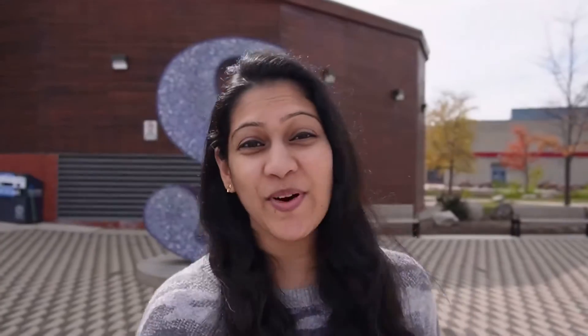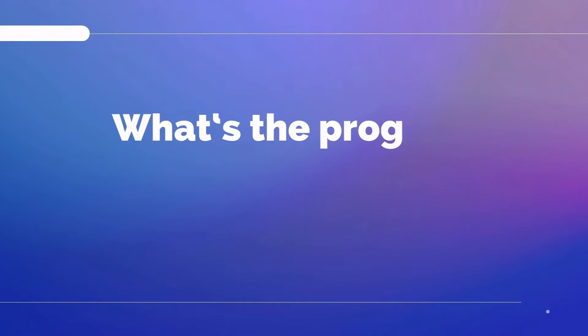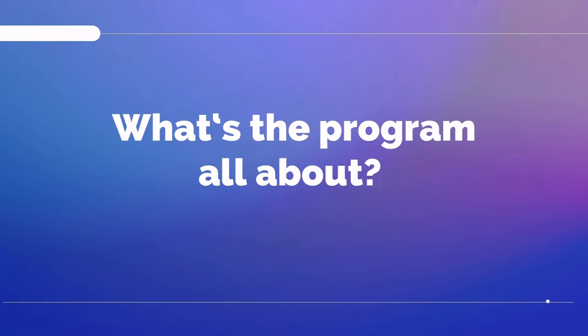A lot of prospective students got in touch with me to find out how the Digital Product Design course from Sheridan College is overall, and I just completed studying this course a few months ago, so I have fresh memories of it. I compiled a few common questions that I was asked and I'm going to talk about them in this video. But before I begin, if you're new here, welcome — my name is Saurabha and I'm a new YouTuber. I hope to make informative and entertaining videos.